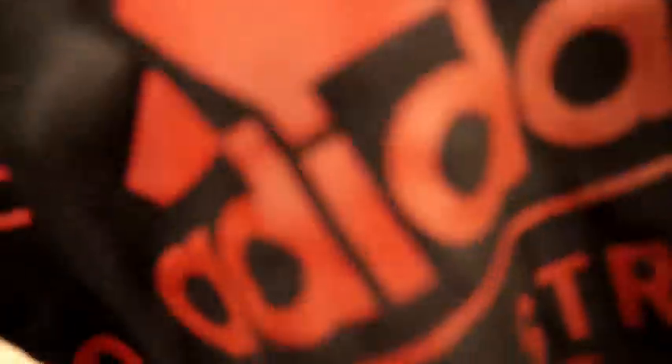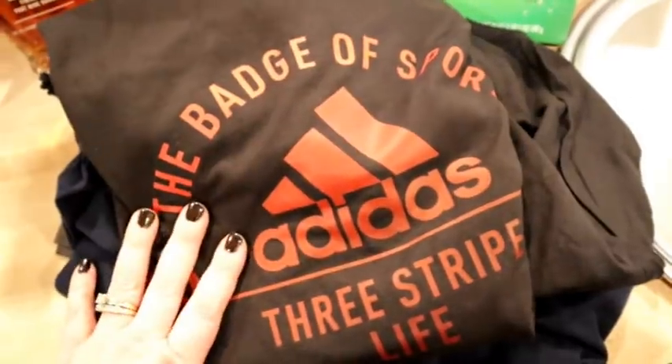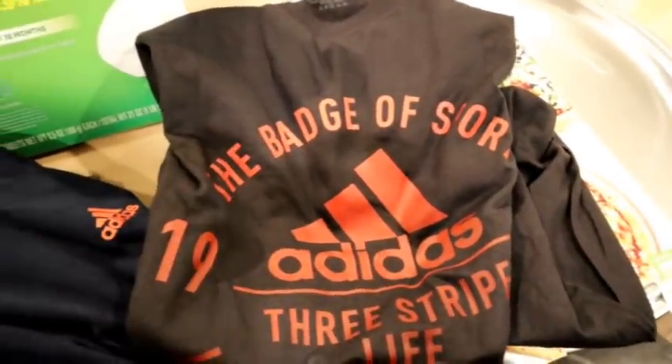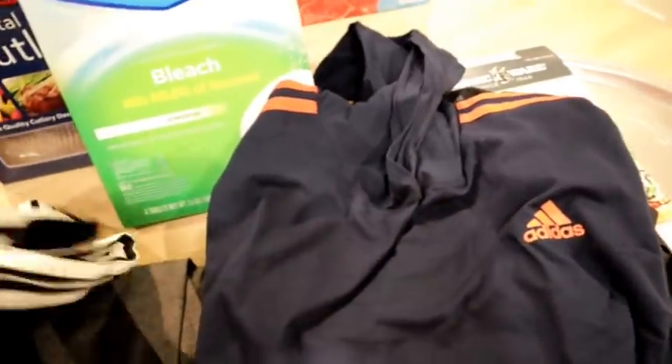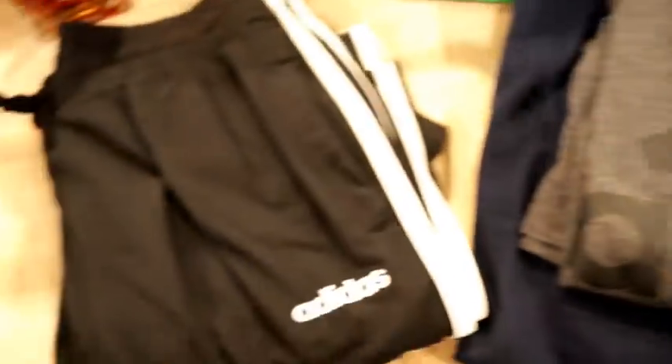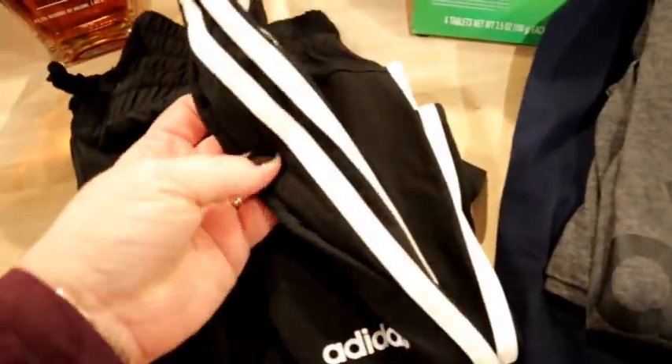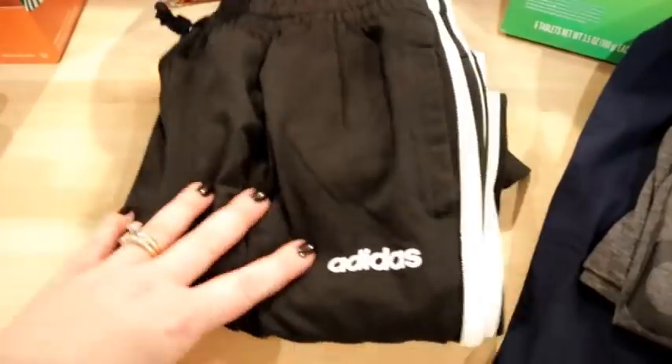I got Connor some shirts. They had Adidas shirts on sale for $7.99, which is a good price for an Adidas t-shirt. I got him a black one and then a navy with orange stripe that's long-sleeved with a hood, and a dark gray one. I also got Kira these Adidas joggers — just black with the stripe down the side. She actually likes wearing these with her new Chuck Taylors.